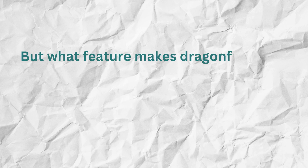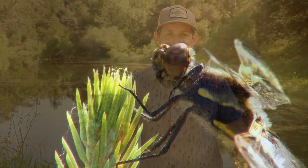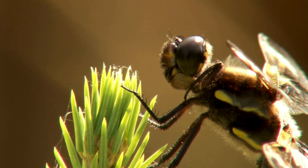But what features make dragonflies such great hunters, besides their spectacular flying abilities? Their eyesight. Dragonflies have some of the most complex eyes in the insect world, with up to 30,000 individual facets in each compound eye. This gives them nearly 360-degree vision and the ability to detect movement and color changes with incredible precision. Scientists believe they can see color well beyond the human color spectrum.